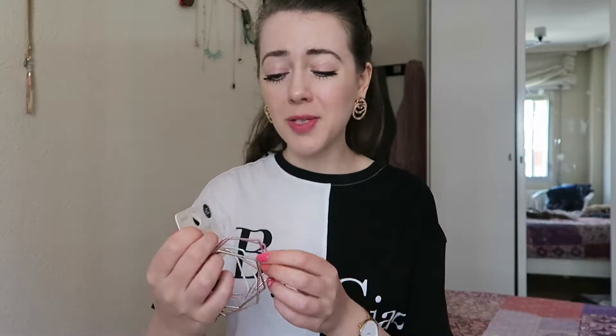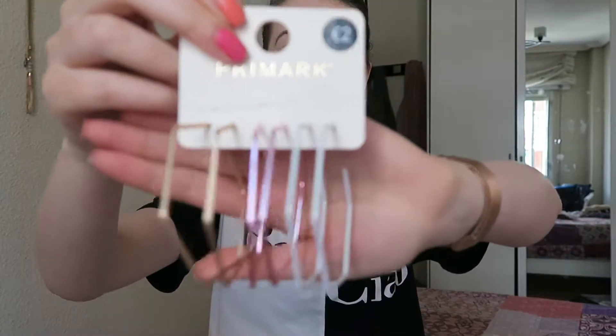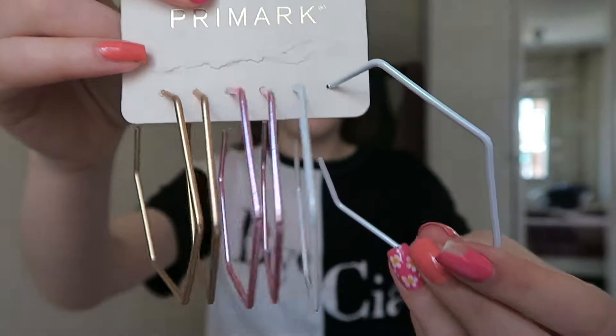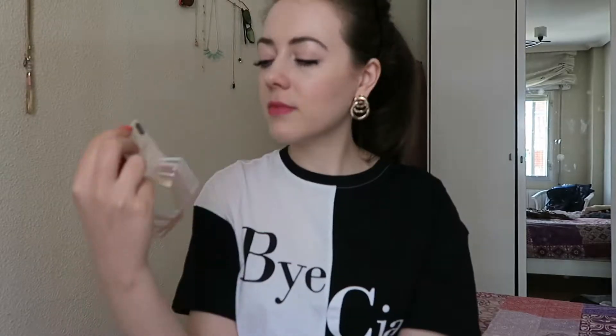The next earring purchase is a bit of a rogue one. I don't know if these were either really cute or kind of really hideous, but they were two euros, so I thought I'd give it a go and just see. They're these massive hoops from Primark. You've got a gold pair here, a metallic-y pink pair in the middle, and then a kind of white, almost iridescent pair on the side. And they're these kind of hexagon shapes.